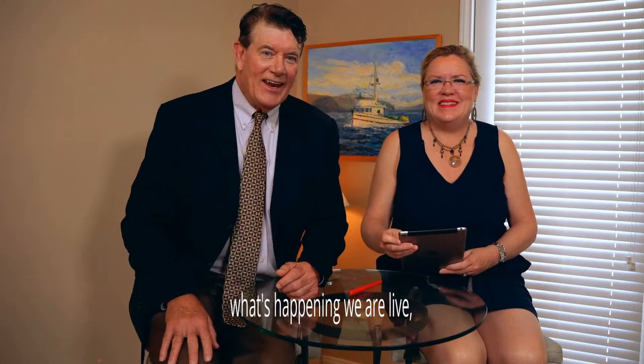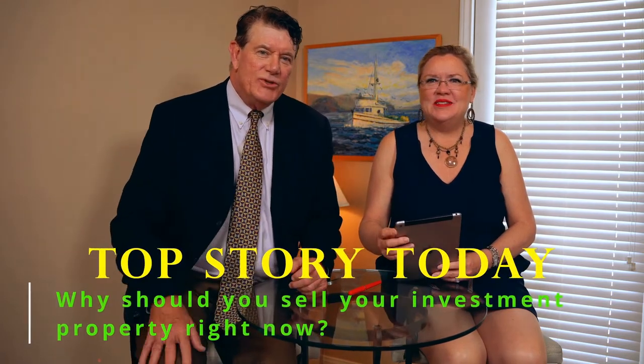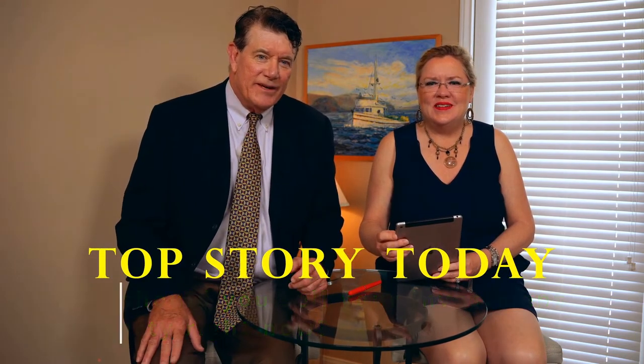Hi guys, what's happening? We are live. How's it going? I'm Gary. I'm Lisa. Our top story today is: why should you sell your investment property right now?